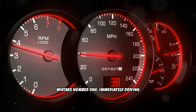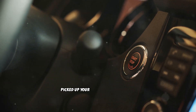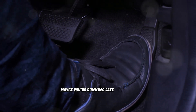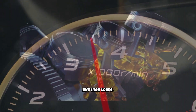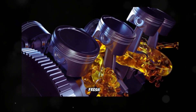Mistake number one: immediately driving hard or demanding heavy loads. You just finished changing the oil or picked up your vehicle from the shop. The engine fires up and you're eager to get back on the road. Maybe you're running late or need to merge into highway traffic, so you jump straight into heavy throttle and high loads. This is one of the most destructive things you can do to a diesel engine with fresh oil.